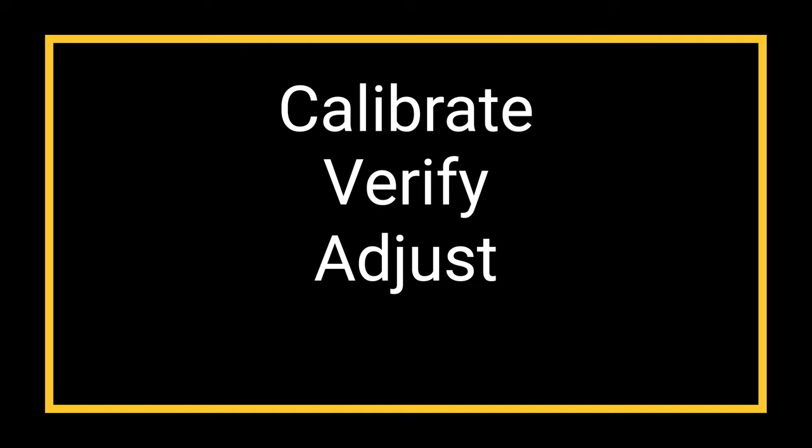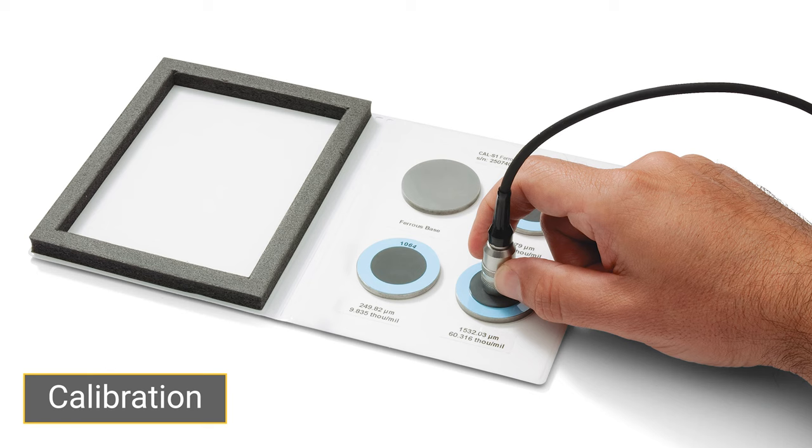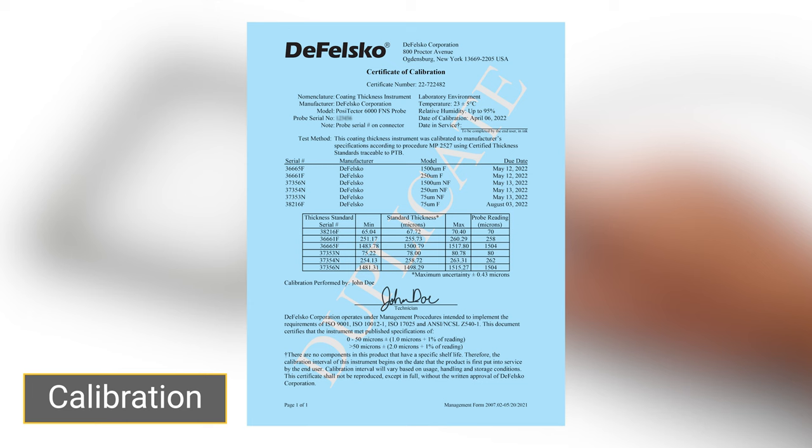Step 1: Calibration. Calibration is performed by DeFelsko or an accredited laboratory and involves taking measurements on traceable standards throughout the range of the probe under controlled conditions. The result is a long-form certificate of calibration, which is included at no charge with every Positector 6000.